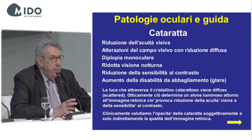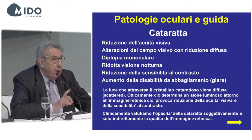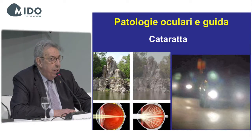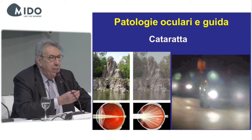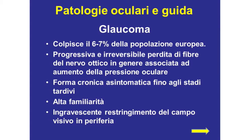Cataract causes a reduction in visual acuity, alteration of the visual field, monocular diplopia, reduced night vision, reduction in contrast sensitivity, and an increase in glare disability. You can see a vision comparison of a 70-year-old patient without cataract versus with cataract, and also what a patient with cataract sees when facing car lights.